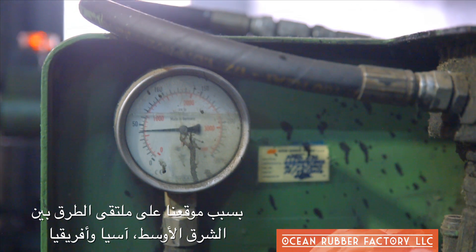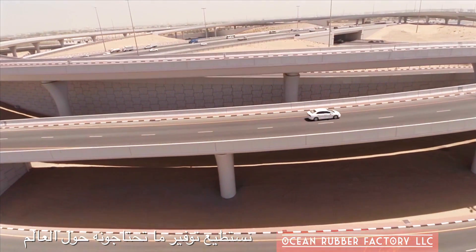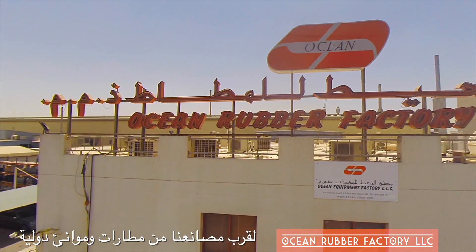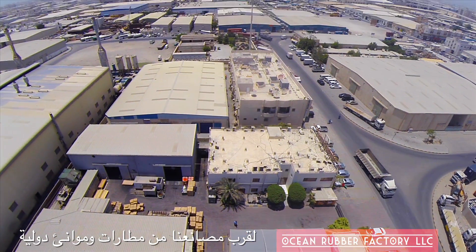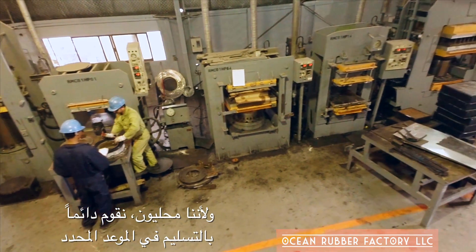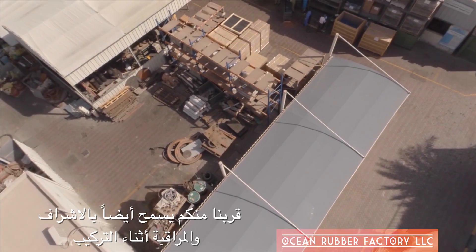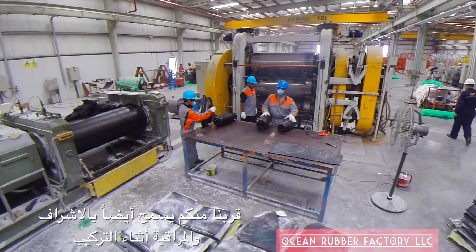Located at the crossroads of the Middle East, Asia, and Africa, ORF is ideally situated to help you do business around the world. With two manufacturing facilities right next door to international airports, moving products is seamless and hassle-free. Because we're local, our deliveries are always on schedule. And best of all, our proximity allows supervision during installation.